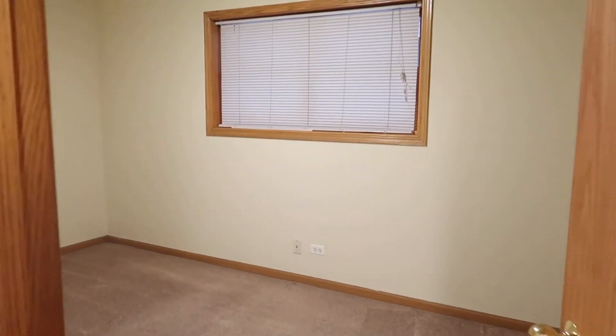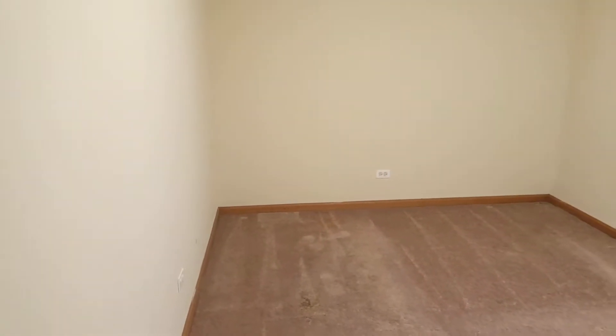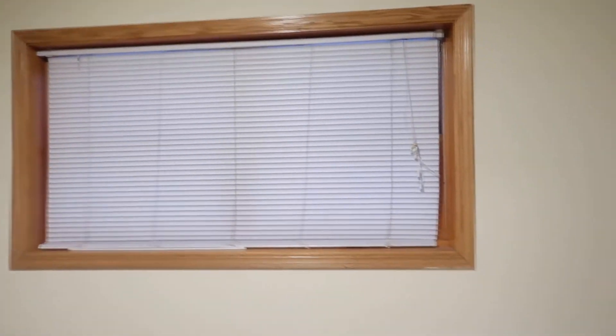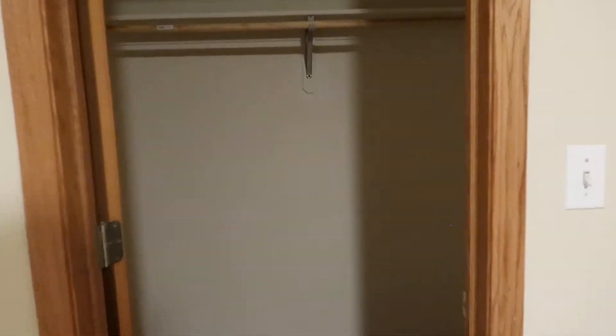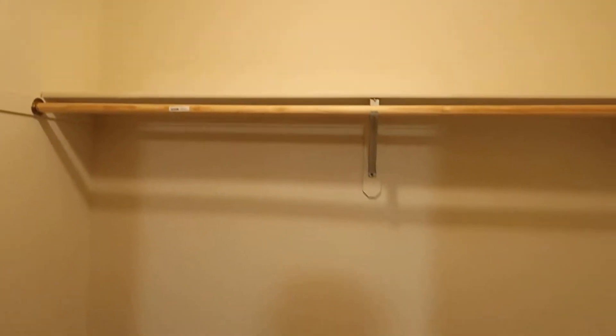Here we have bedroom number one. Easily a queen would fit, a king would fit as well — just really depends on how much furniture you have. There's a nice big closet here — it is a walk-in closet. That's bedroom number one.